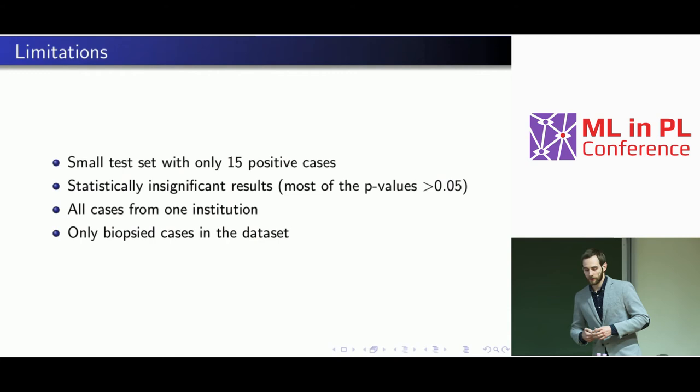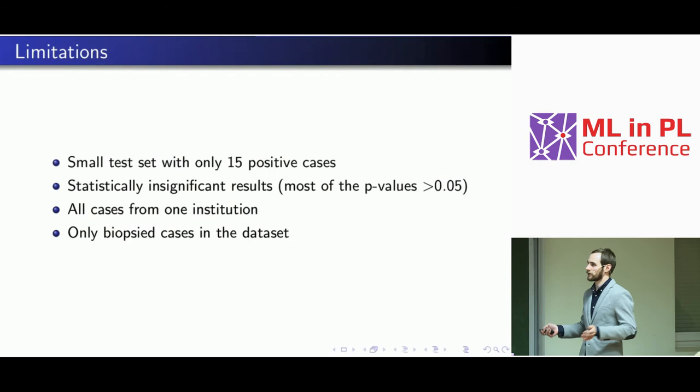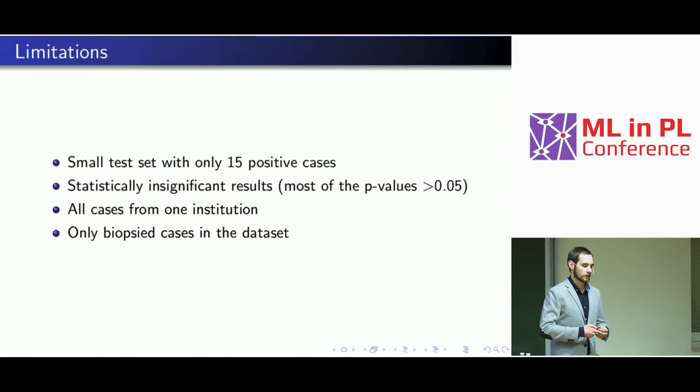Another limitation is that we had cases only from one institution. The reason a system may perform worse on cases from other institutions is that they have different data collection protocols and use different scanners. This applies not only to ultrasound but to other scanners as well — different devices use different physics and add different post-processing to the images. Statistically, the distribution of your data also shifts across images from different devices or institutions.